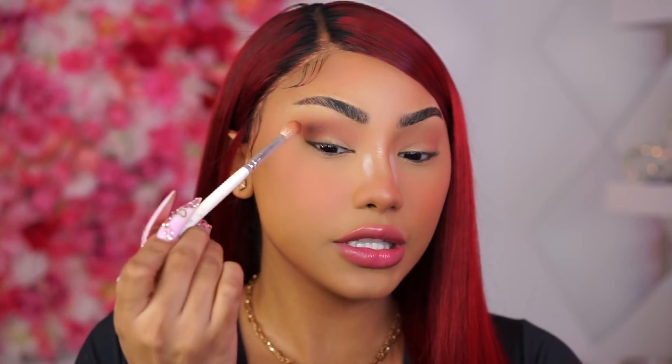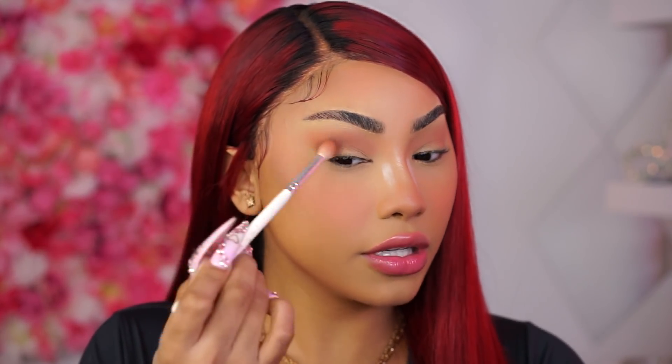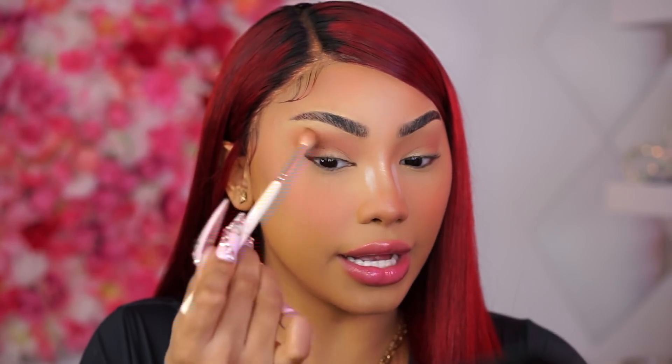One thing I love about Juvia's Place eyeshadows — as you guys can see in most of my videos, I always start with my eyes first because I do not like fallout, especially once you have your base done. But as you can see, I have gotten zero fallout, literally zero. That's one thing I really love about their eyeshadows — you can literally do your eyes right after your face and you will have no issue.